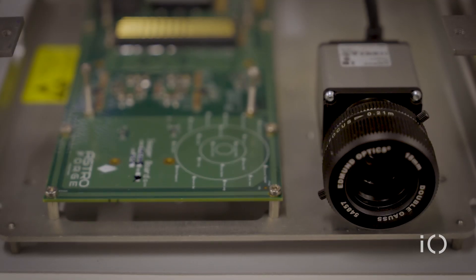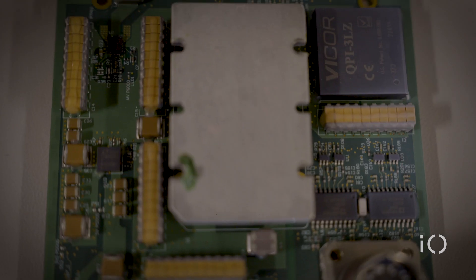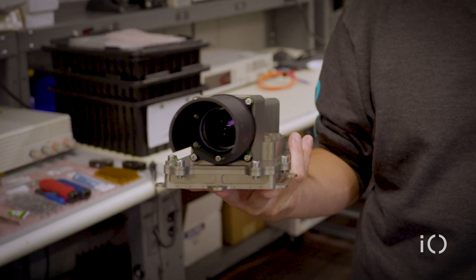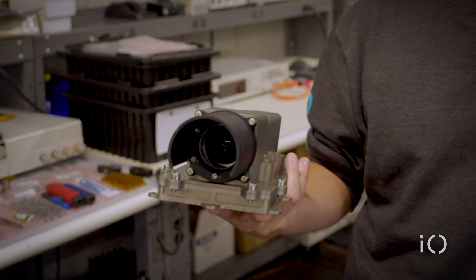This is a 20 megapixel imager that has an 18-year lifespan for deep space. It has enough processing power to process 20 frames per second of full resolution images and run the asteroid tracking algorithm.